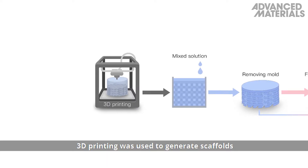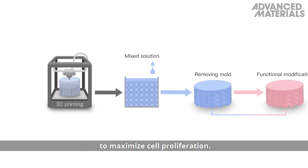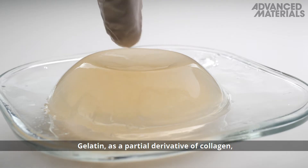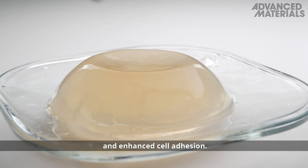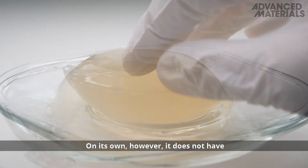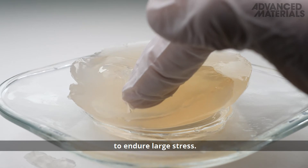3D printing was used to generate scaffolds with a uniform pore size of 350 micrometers to maximize cell proliferation. Gelatin, as a partial derivative of collagen, allows good biocompatibility and enhanced cell adhesion. On its own however, it does not have the necessary mechanical strength to endure a large stress.